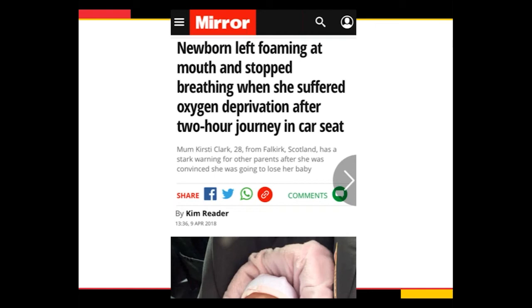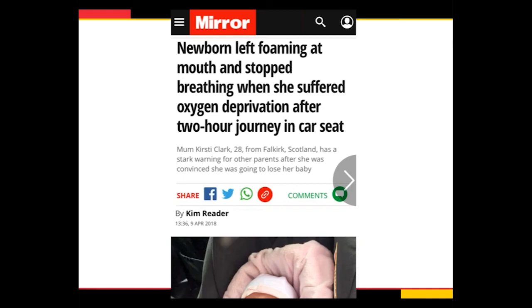What we're trying to avoid is the news story of a newborn left foaming at the mouth and stopped breathing from oxygen deprivation in her car seat. We're trying to keep kids safe and prevent stories like this from happening. Infant deaths in sitting devices occur the majority of the time in a car seat, and in these cases fewer than 10% were being used as directed. More than half of deaths occurred when the child was in their car seat at their own home. And at the time of nursery discharge, a recent study showed that 86% of families made an error in infant positioning in the car seat — and this is with healthy kids in the nursery. So getting more education on proper positioning is critical, especially for high-risk infants.